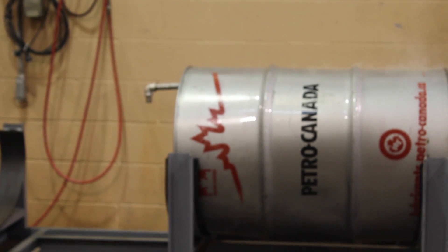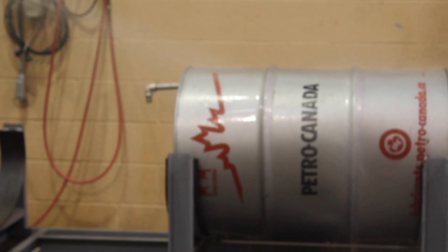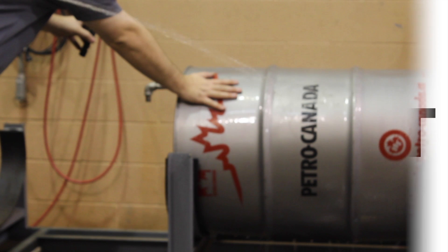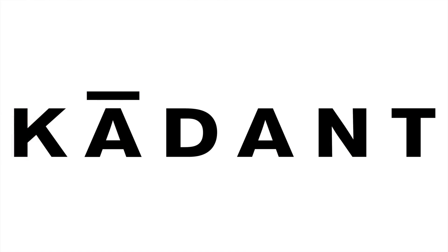Note that the vacuum breaker can be supplied with internal threads to run a line to a safe place, protecting the vacuum breaker from contamination and guiding any drips that may occur during venting to a safe place. Thank you for watching and be sure to let us know if you have any questions or comments.